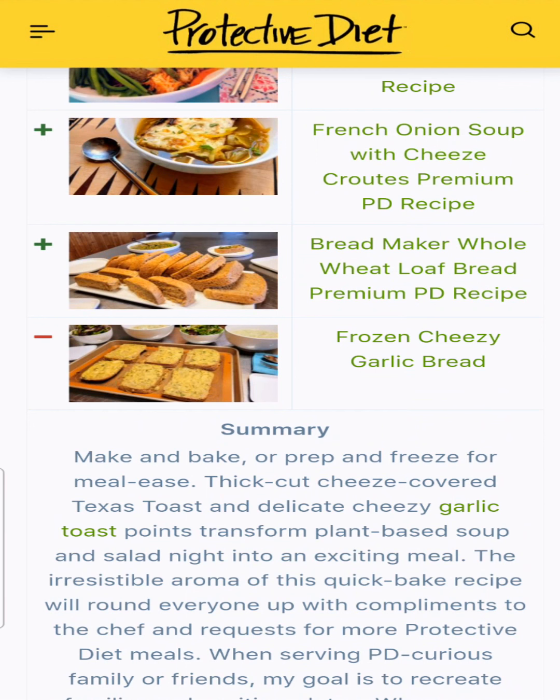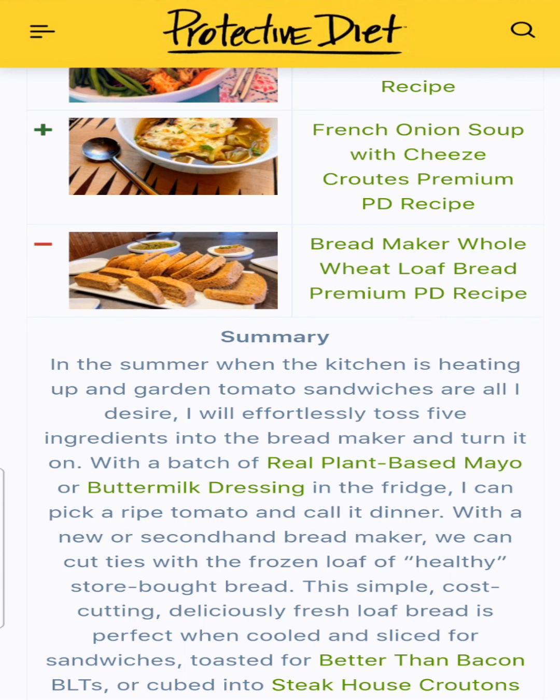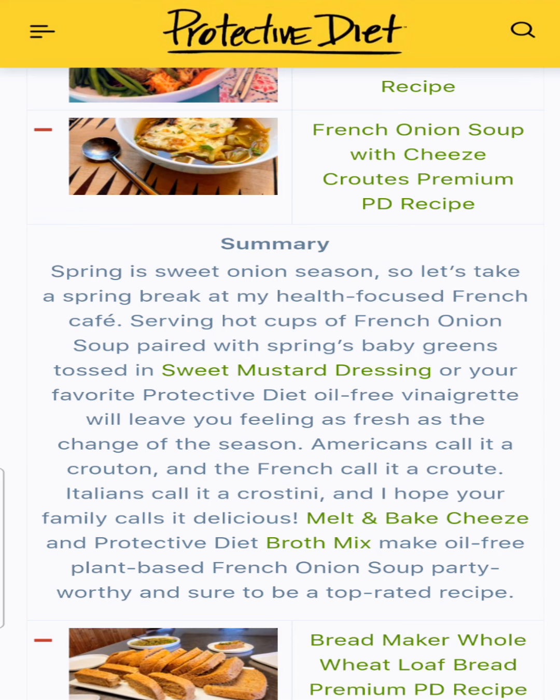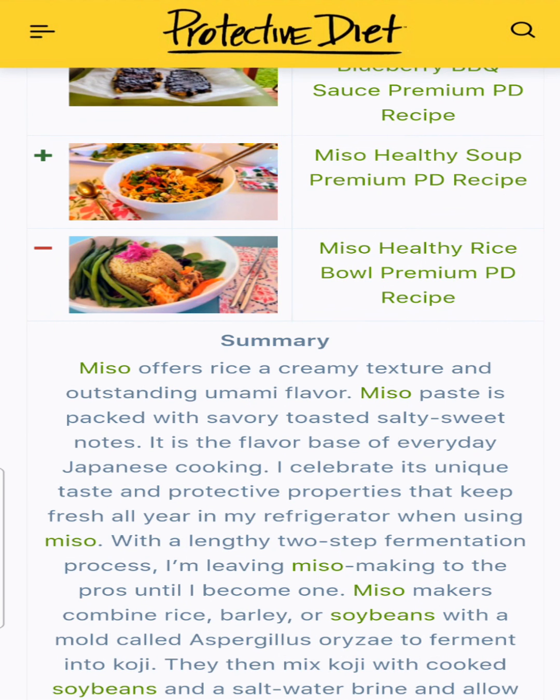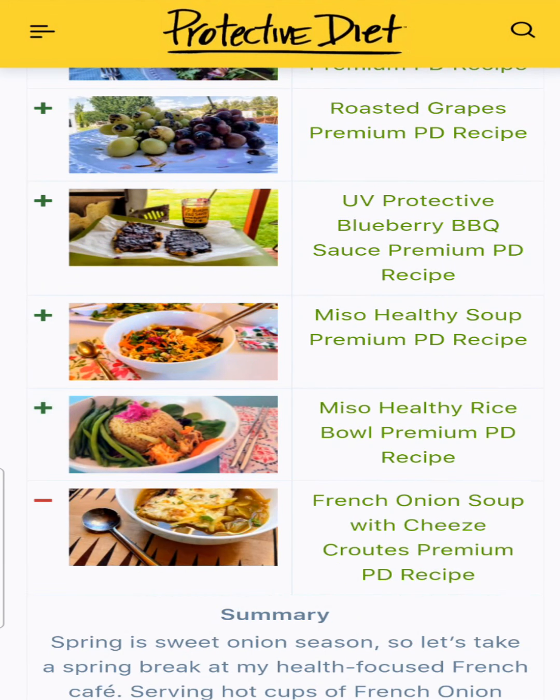Then we had the bread maker whole wheat loaf — a great quickie bread in the summertime when we don't want to run our oven, and Jerry's been making a loaf a day ever since that recipe came out. French onion soup with cheese croutes — a recipe I was working on for years, finally perfected with that melt and bake cheese topping. Miso healthy soup is one of my favorites: at the end of the week, throw together whatever scraps are in the fridge with some healthy organic miso. And miso healthy rice — a great rice bowl dish.